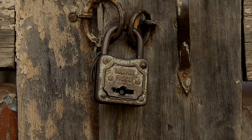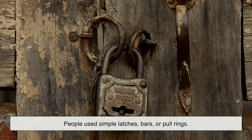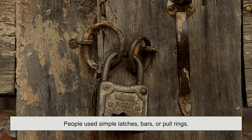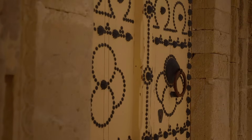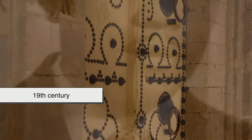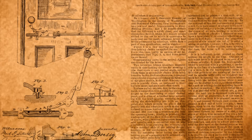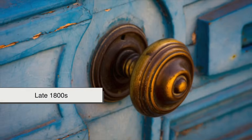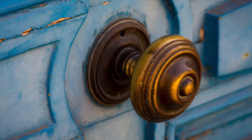Let's rewind the clock a bit. Before doorknobs even existed, people used simple latches, bars, or pull rings. These weren't elegant, but they worked. The modern round doorknob didn't start gaining traction until the 19th century. It was patented in the United States in 1878 by Osborne Dorsey, though the specifics of his version are still debated by historians. Regardless of who got there first, the late 1800s saw the birth of the round knob as a standardized hardware solution.